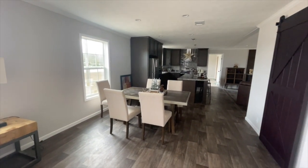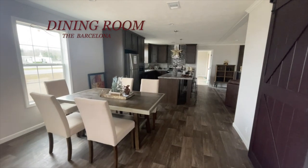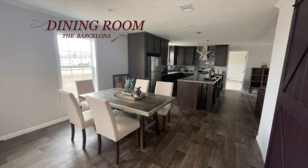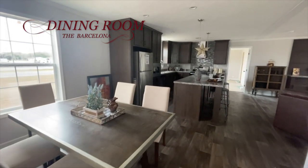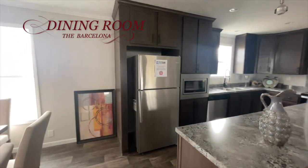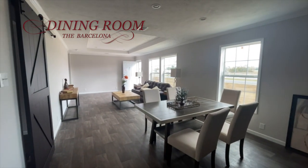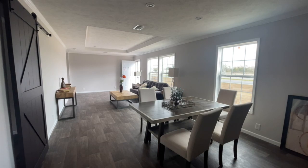Next to the living room you have your dining room and then your kitchen. I'll give you a moment to appreciate how much space you have here in the dining room along with that large window. From the dining room you have your living room on that side.